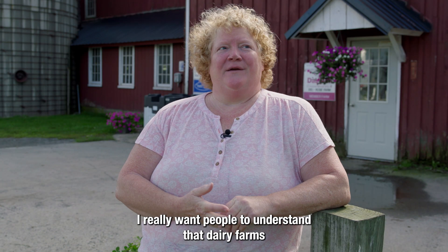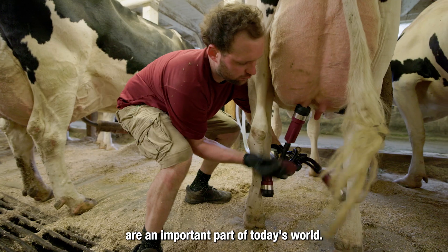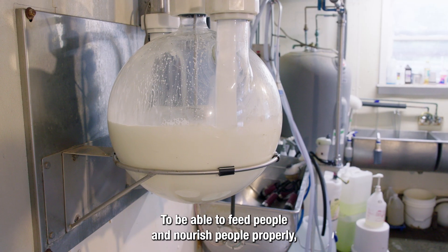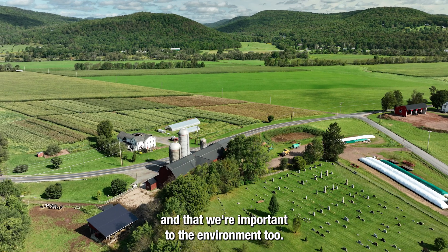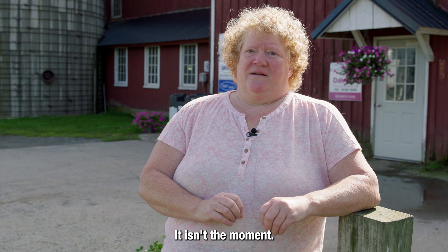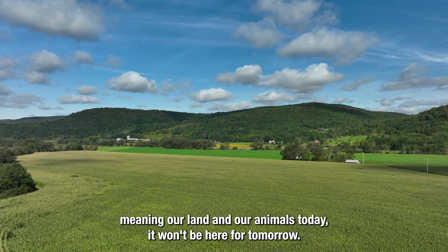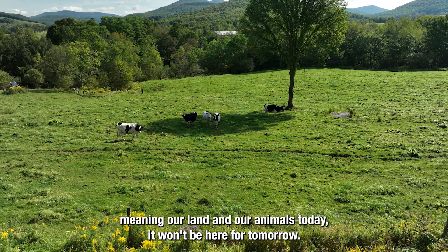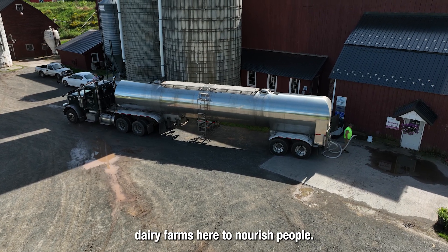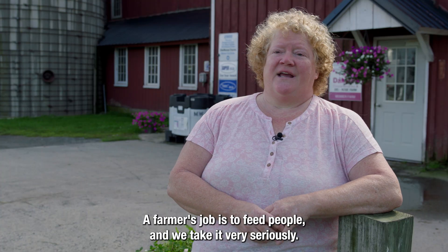I really want people to understand that dairy farms are an important part of today's world to be able to feed people and nourish people properly and that we're important to the environment too. A farm's legacy is tomorrow. It isn't the moment. If we don't take care of our farm — meaning our land and our animals — today, it won't be here for tomorrow, and that's the most important thing to us: that there's always dairy farms here to nourish people. A farmer's job is to feed people and we take it very seriously.